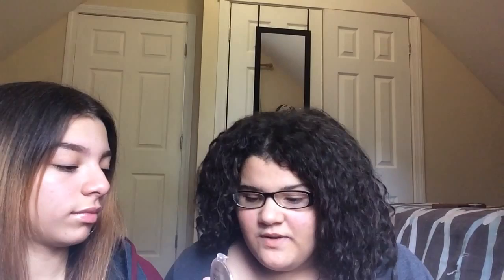I never used that highlighter before so this is the first time. Do you guys see that?